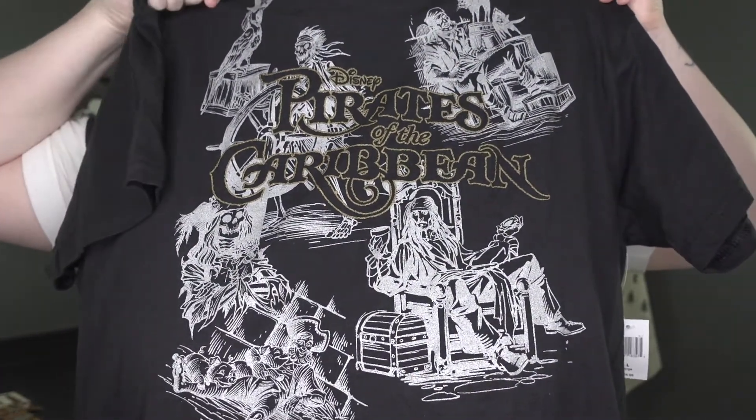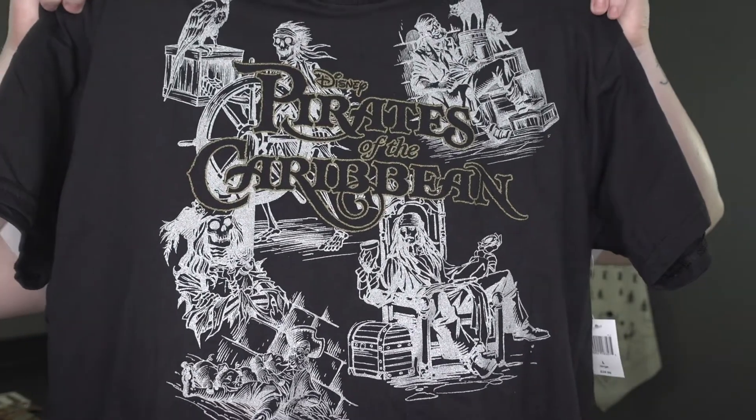If you guys watch my Magic Kingdom video, one of my favorite things is to ride Pirates of the Caribbean. I love the smell, it's iconic — the drop, the breeze that you get. As we were leaving Pirates, which was our last ride of the day, I saw this shirt as I walked out. It's a Pirates of the Caribbean shirt with a sleeve design that says Dead Men Tell No Tales, and it's got Johnny in the treasure room. I just thought it was really cool, really simple, black, and super soft. I love a soft t-shirt.